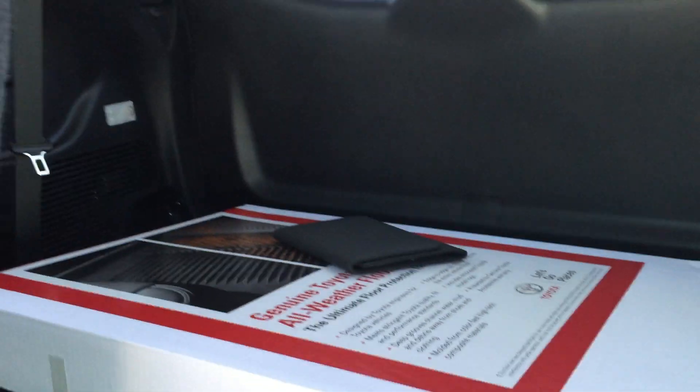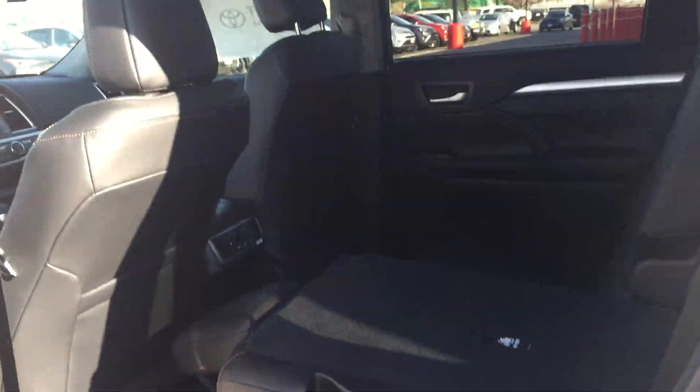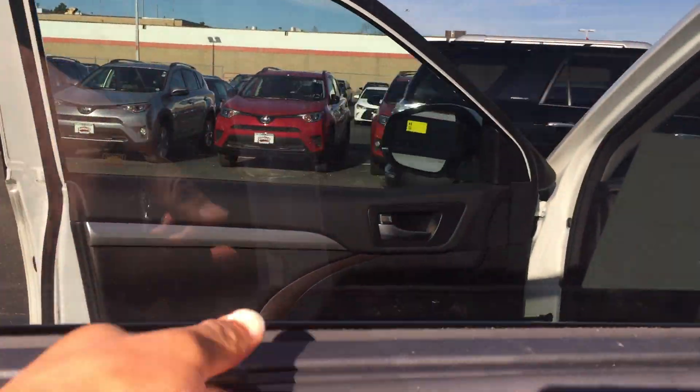These seats fold down right at this lever here — I'm just going to pull that and then pull this second one and they fold right down. As you can see, this one has the third row seat as well. The back is going to look basically the same. It's a car you like — you've got these little pull-up things here.